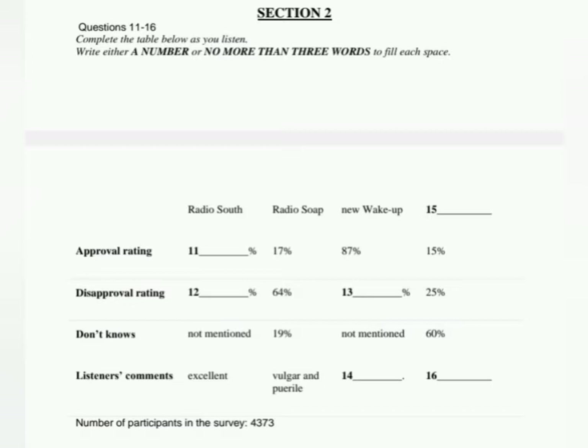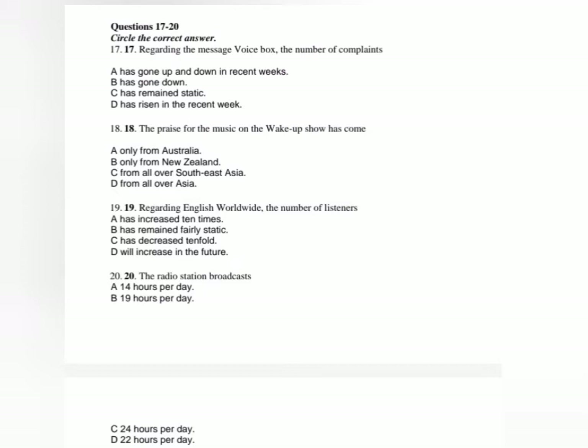And now to our weekly letters slot. Before you hear the rest of the programme, you have some time to look at questions 17 to 20. Now listen carefully and answer questions 17 to 20.